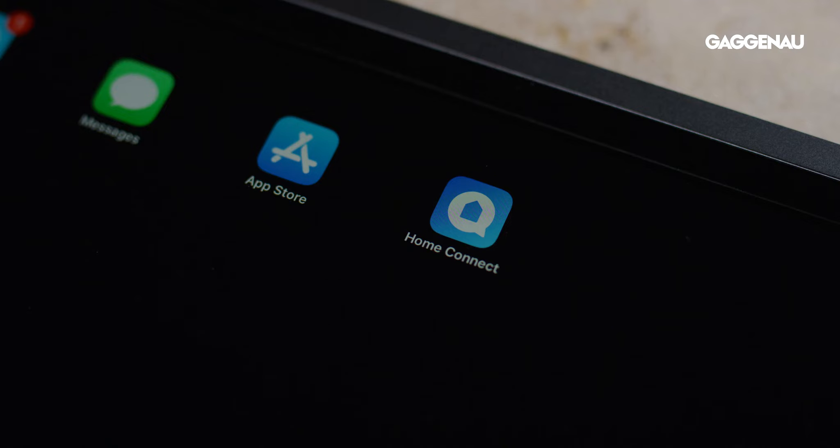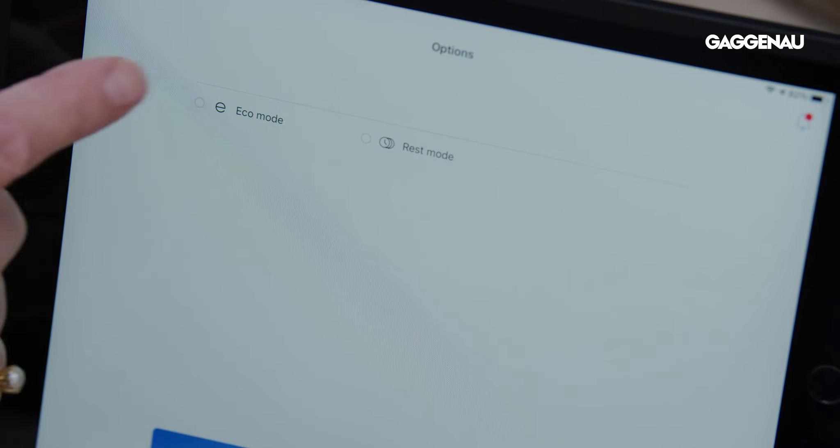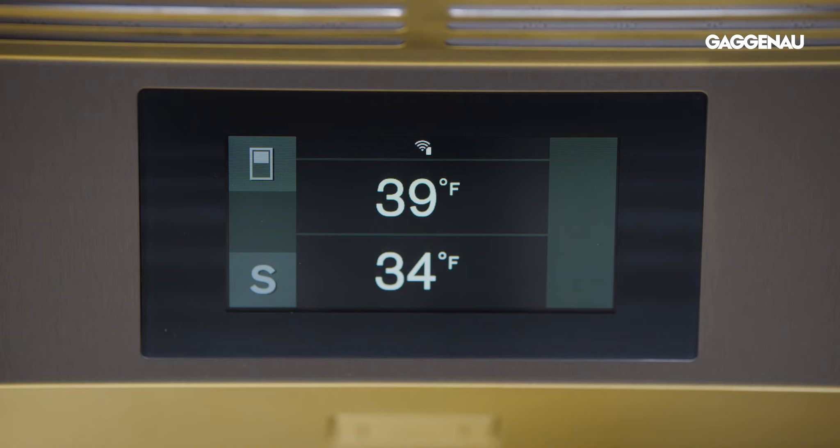When paired with a mobile device, the Home Connect app can be used to program many functions remotely, including vacation mode, rest mode, as well as fast cooling and fast freezing modes. Let's explore the valuable tools Gaggenau has included to eliminate temperature fluctuations that can occur when foods are transported from the grocery store.